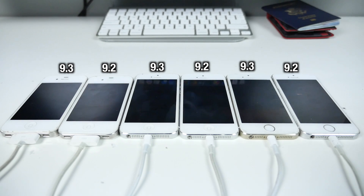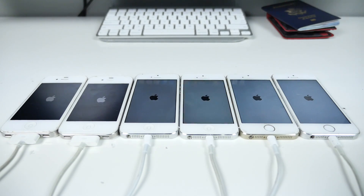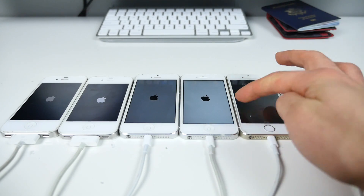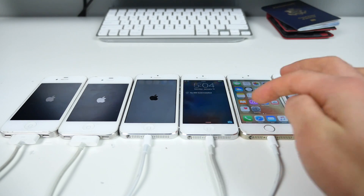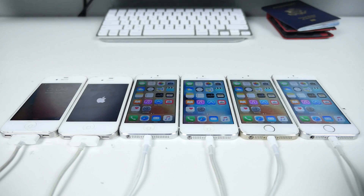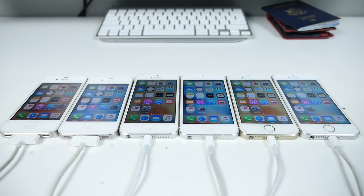We've got the three oldest devices in a startup battle starting in three, two, one — and these are all lined up on the same power source. So it's not a very scientific test, but a speed test does generally say a lot about the overall speed of the device. iOS 9.2 stays the fastest by several seconds on the iPhone 5s. iOS 9.2 is also faster on the iPhone 5 by a good five seconds. iOS 9.3 is actually faster than 9.2 on the 4s by about a second or two.